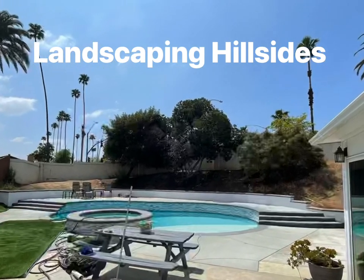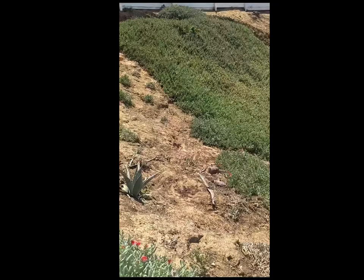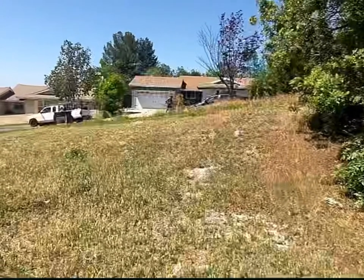If you have a hillside with a steep slope on your property, chances are that it is difficult to grow anything on it. The angle causes water to run directly down to the base of the slope, not leaving enough water to sustain plant life on the slope itself.